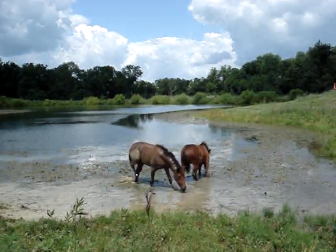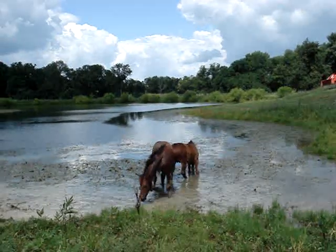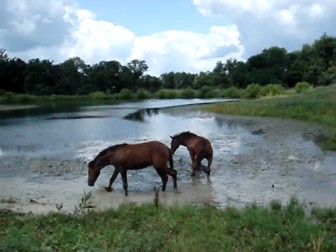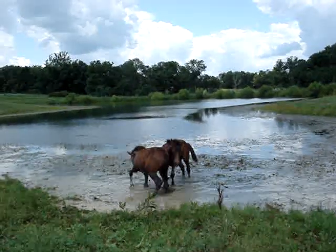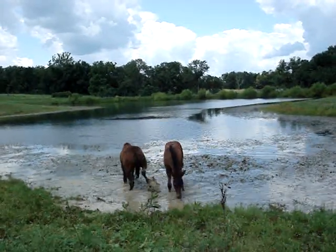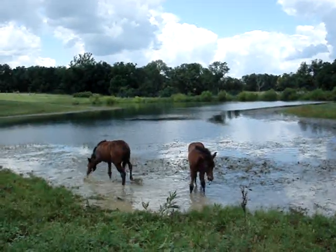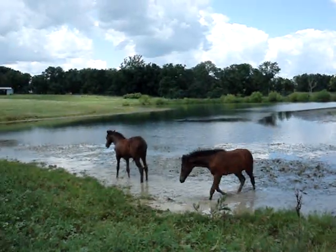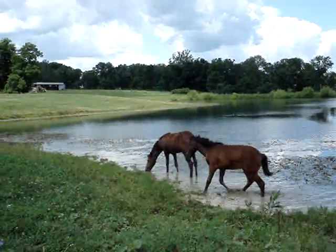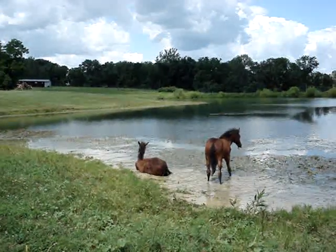This pond goes down to about 25 feet, but luckily it's shallow here on the end. I think this is great training for trail riding, or actually I think both these babies have great potential for combined driving.